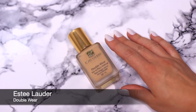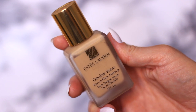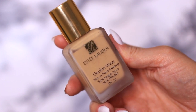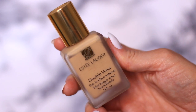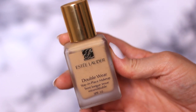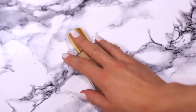Next up I have the Estée Lauder Double Wear. I've had this foundation for probably 10 years — it was one of the first high-end foundations I bought when I started in the makeup industry because everybody talked about it. It wasn't a foundation I actually really liked using; I kind of got it because of the hype. I'm never going to use it but I'm going to keep it — it also might serve as a reminder not to just go along with hype.